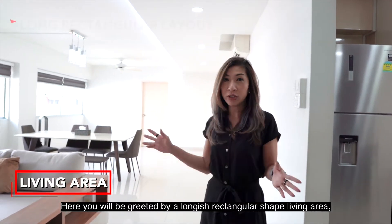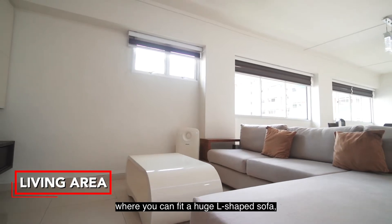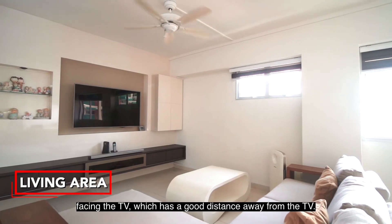Here you'll be greeted by a longish rectangular-shaped living area where you can fit a huge L-shaped sofa facing the TV, which is at a good distance away.